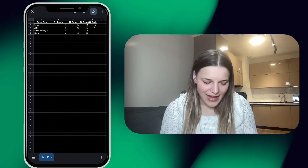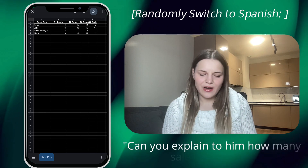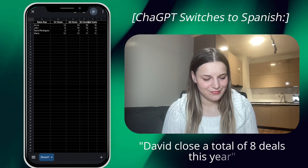David actually doesn't speak English well. ¿Le puedes explicar cuántas ventas cerró? Claro, puedo ayudar con eso. David cerró un total de ocho ventas este año.